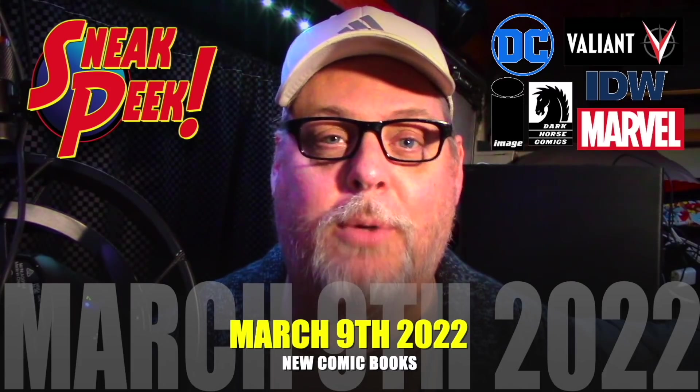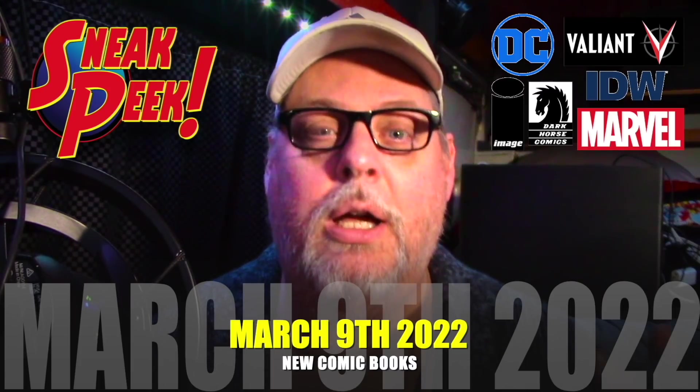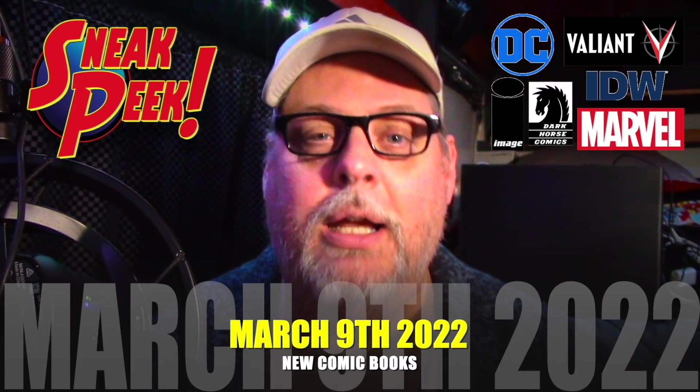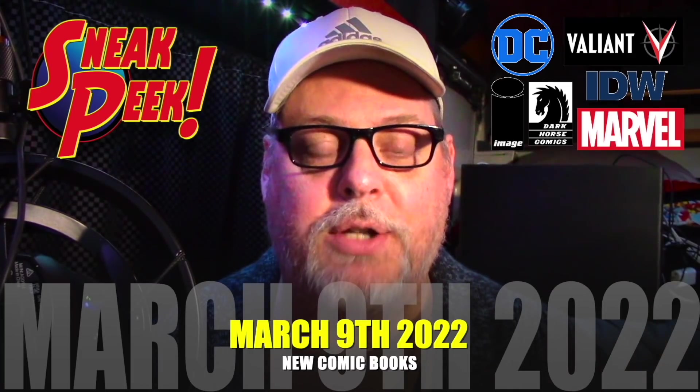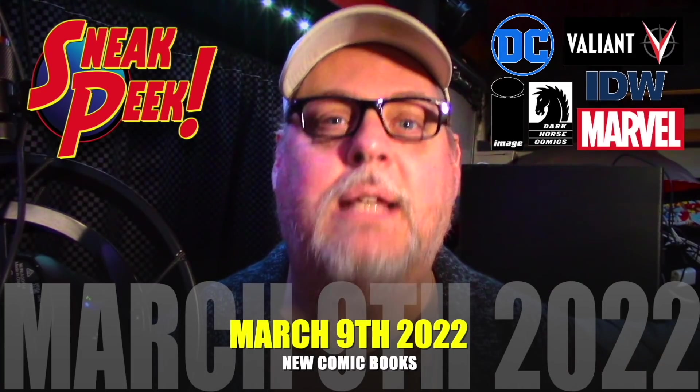We've got about 225 books to show you guys today — everything from Marvel to Boom, to Image, you name it, we got it. If you're new to our channel, do me a favor and subscribe right now — it does help us out quite a bit. Also turn on that notification button because you don't want to miss the next video.